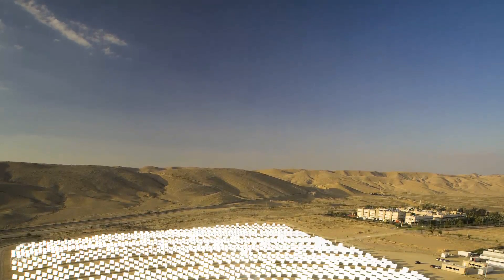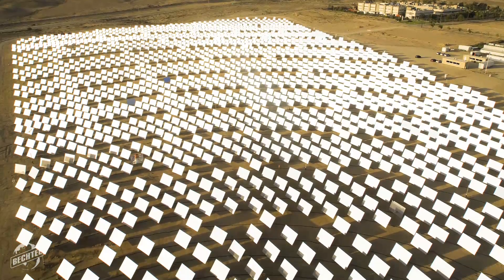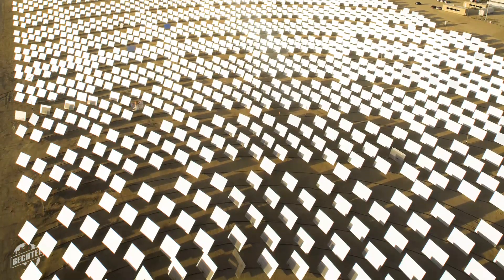Our client BrightSource is committed to the environment. From the beginning, we've both looked at the way in which we're going to have to have the lowest impact on the desert. For example, the project uses less water than 400 homes, yet powers 140,000. That's a significant achievement.